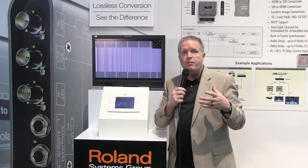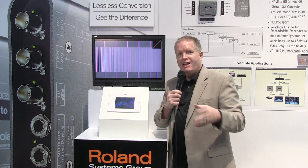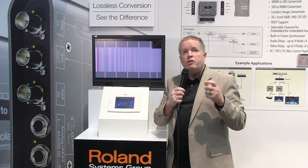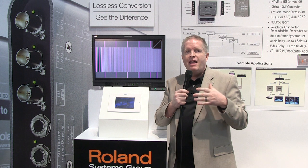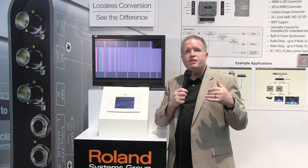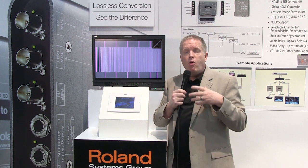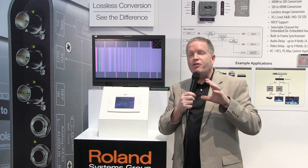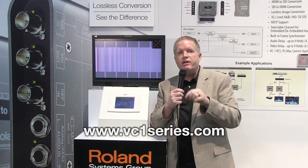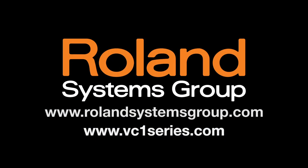When you're working with video at a high level, what you stick into your converter, you want to get out — nothing is compromised. The VC1 series converters are available right now to buy, and they're going to allow you to take your production up to the top level, whether you need straight conversion, frame sync, or delay. Check us out online at VC1series.com.